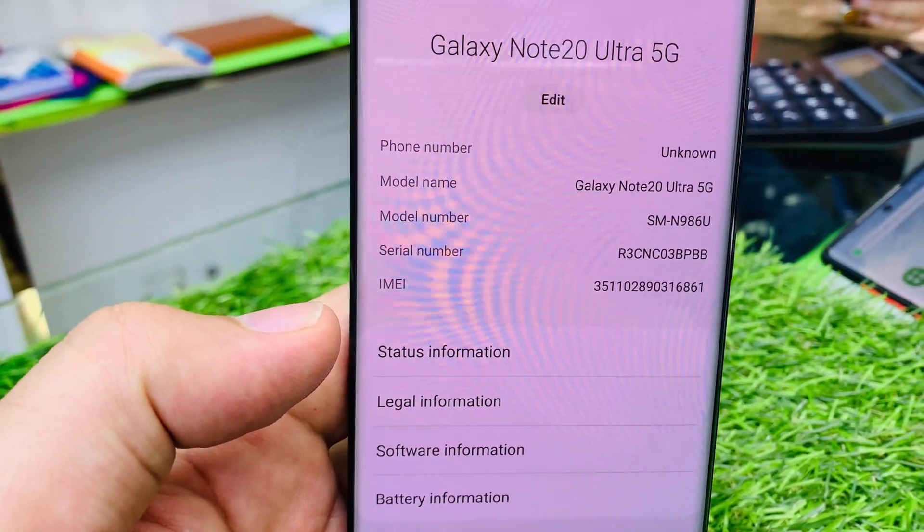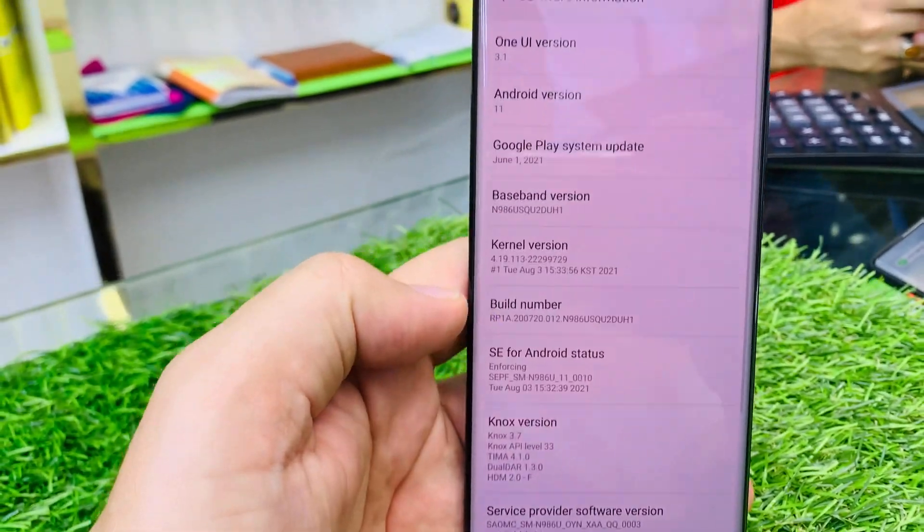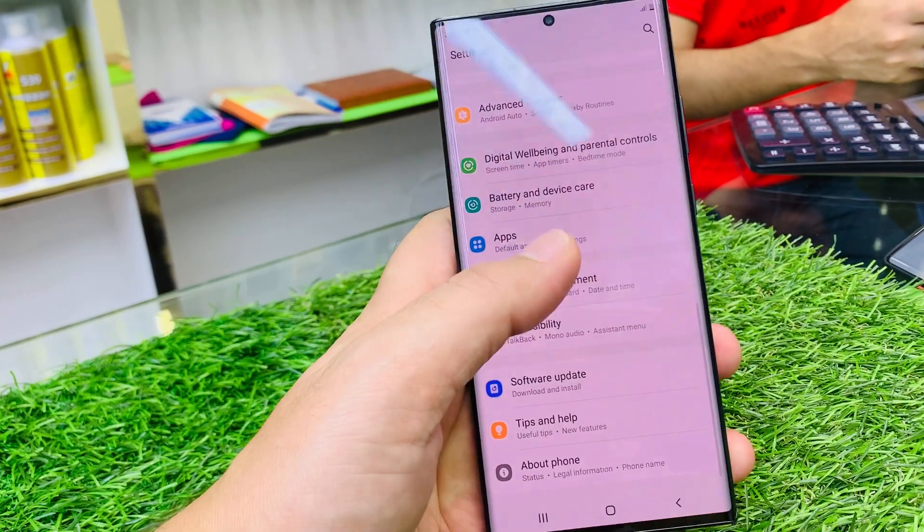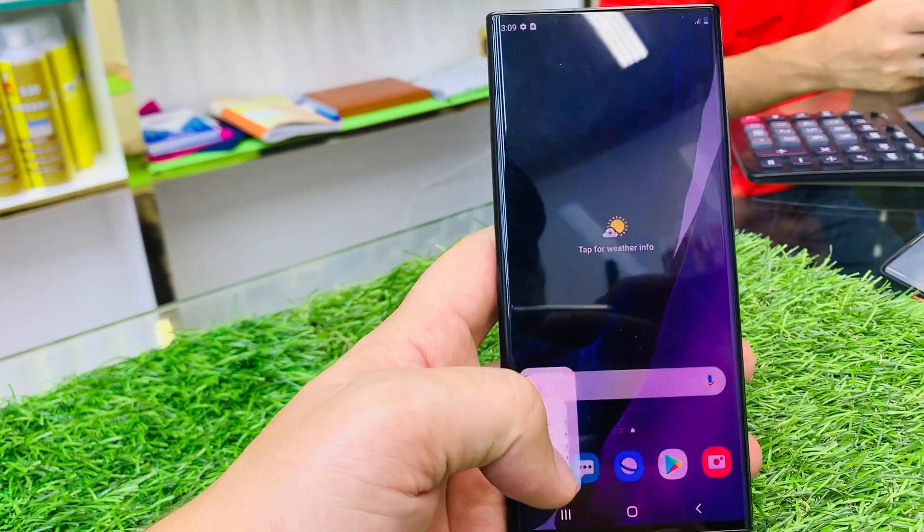This is the serial IMEI number, you can check it online. Software is Android version 11 but you can upgrade it. 100% genuine, nothing changed, not open — European warranty care.